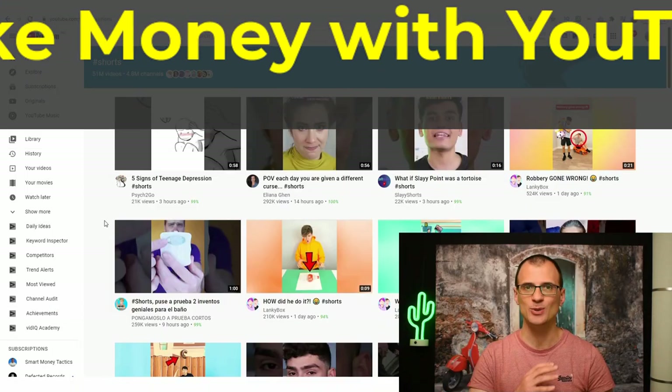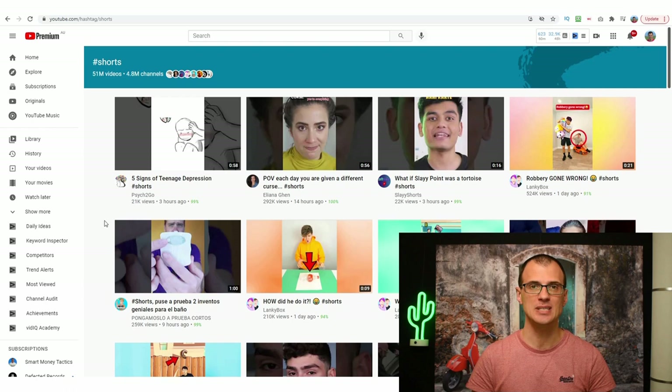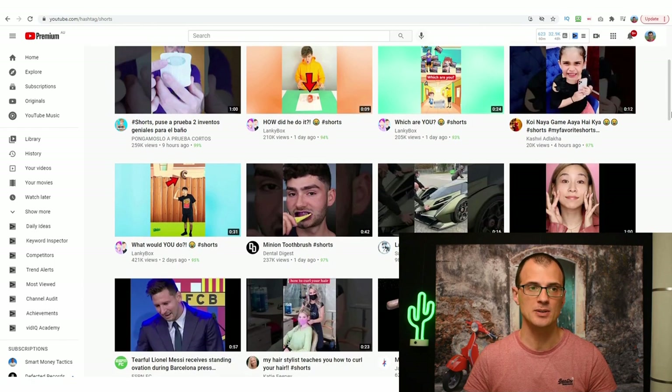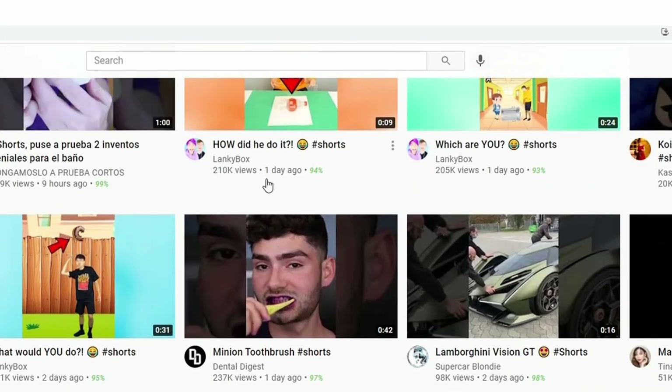Hi everyone, Greg here. Today I want to show you how to make money with YouTube Shorts. First of all, what are YouTube Shorts? Well, YouTube Shorts are videos that are under 60 seconds in length. They're really exploding in popularity right now because this is something that YouTube is actively promoting, and it is quite easy to get hundreds of thousands of views on YouTube Shorts.